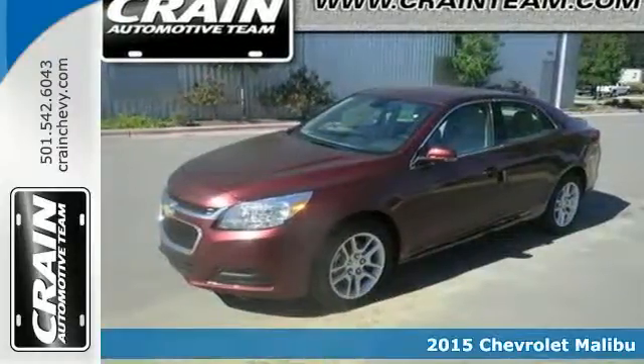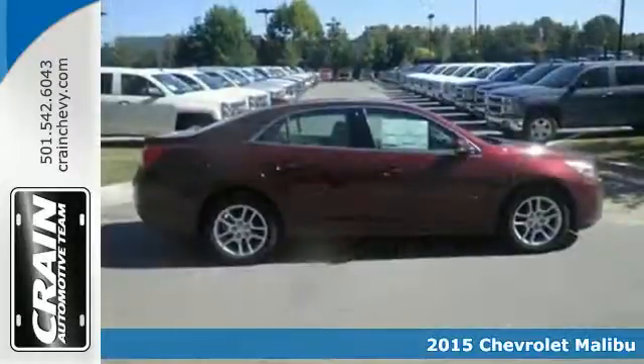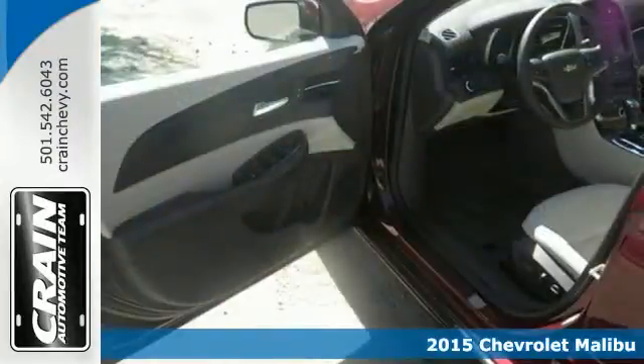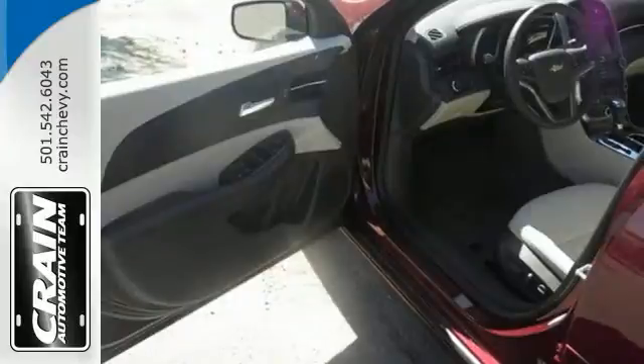Here's a 2015 Chevrolet Malibu. For strength you can feel and a style that shouts for attention, look no further than this attractive and well-equipped option.